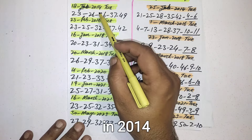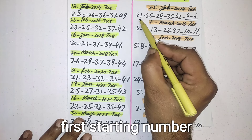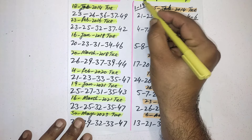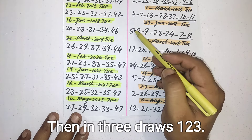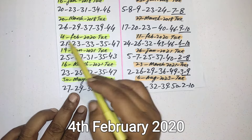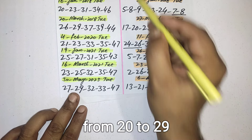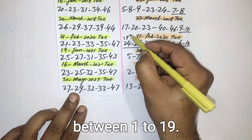So whenever this pattern came, please look carefully. First time in 2014 they picked the first starting number from 20 to 29 — they did not pick any number between 1 to 19. Then after three draws, again on 4th February 2020, they picked the first starting number from 20 to 29 and did not pick a single number between 1 to 19.